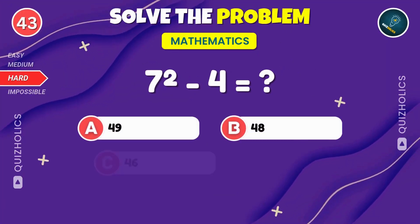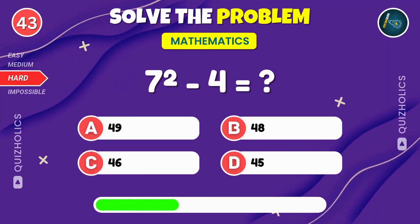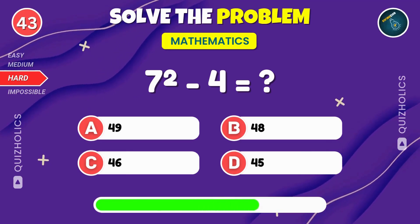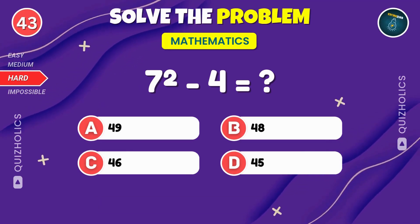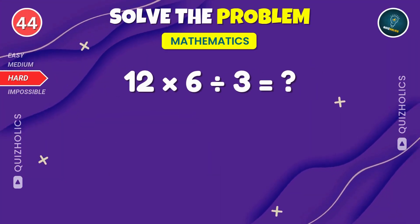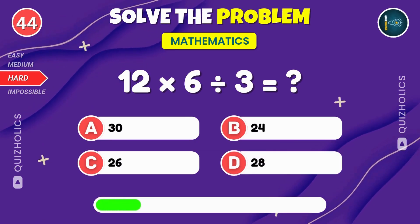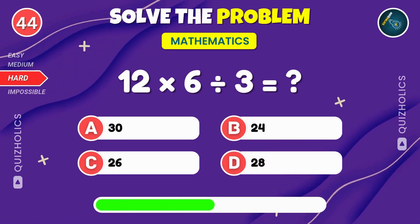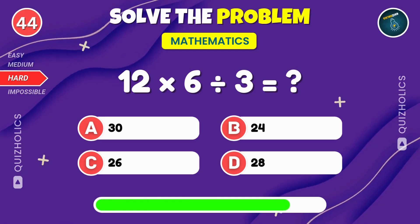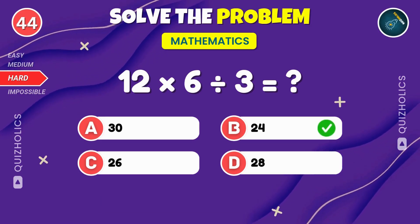What is 7 squared minus 4? 7 squared minus 4. That's 45. Multiply 12 by 6, then divide by 3. What's the answer? 12 times 6 divided by 3. That's 24.